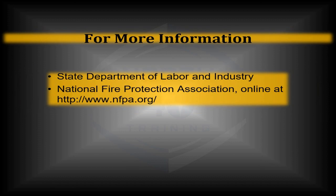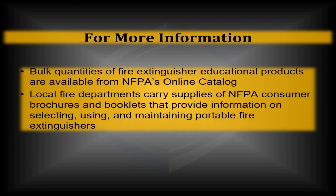For more information, you can go to the State Department of Labor and Industry or refer to the National Fire Protection Association at NFPA.org. The NFPA section for fire extinguishers is NFPA 10. For more information on any subjects covered, or for bulk quantities of educational materials for the general public or your internal employees, please contact your local fire department or chapter of the NFPA.